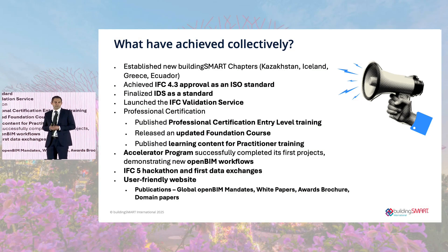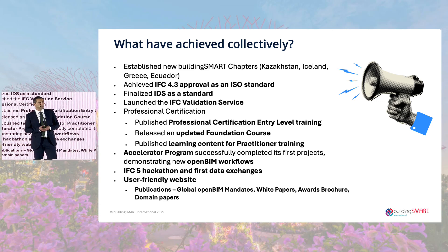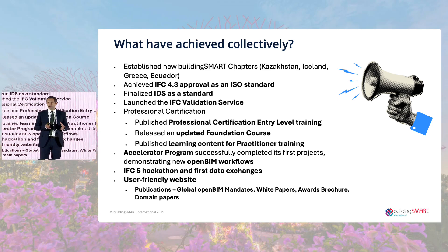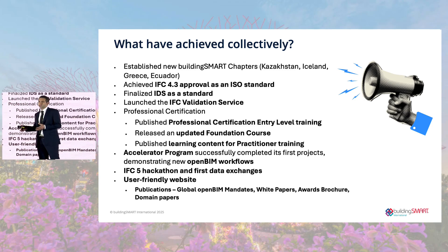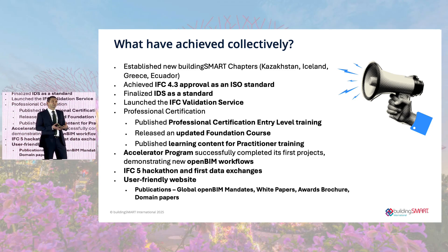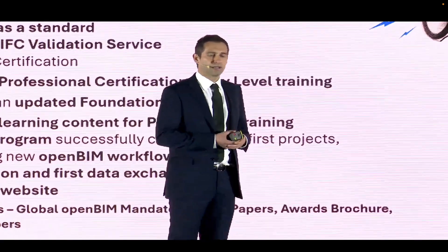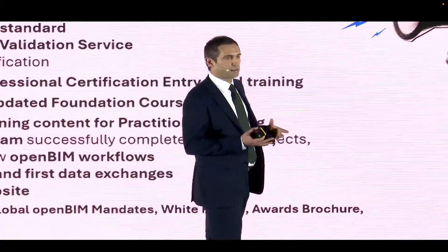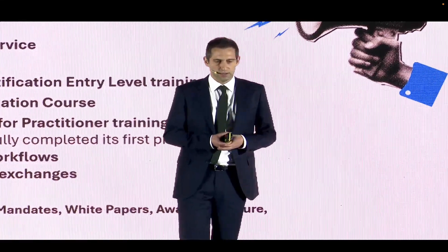Let's reflect on what we've collectively achieved. In the last 12 months, we've had four new chapters join. These chapters help ensure that standards and services are implemented within country and that OpenBIM becomes an embodiment of that chapter. The four new chapters are in Kazakhstan, Iceland, Greece, and Ecuador. It's fantastic to welcome them to our network, and we expect more chapters to join in the near future.